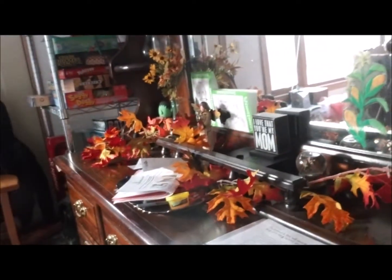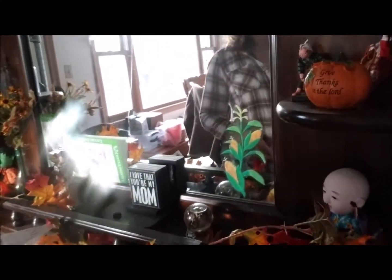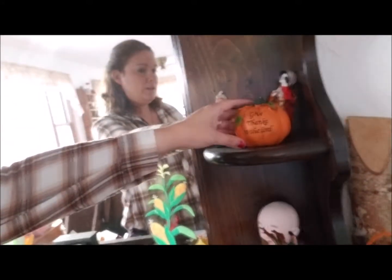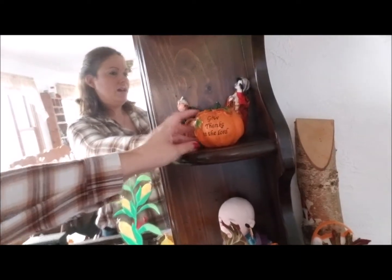My favorite fall decorated room is the dining room. As you can see I've got the little ghost, and then over here I just bought this garland — it's just fake fall leaves but I think it looks really cute and festive. And then we also have this pumpkin; I bought it last year I think at the dollar store.